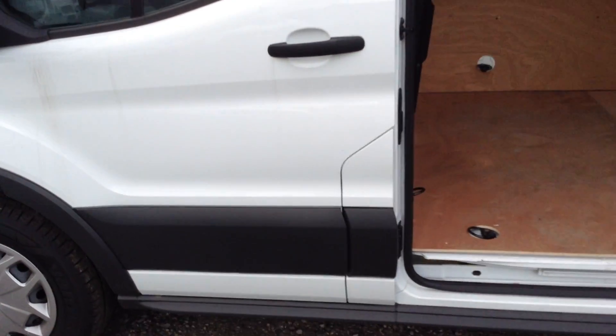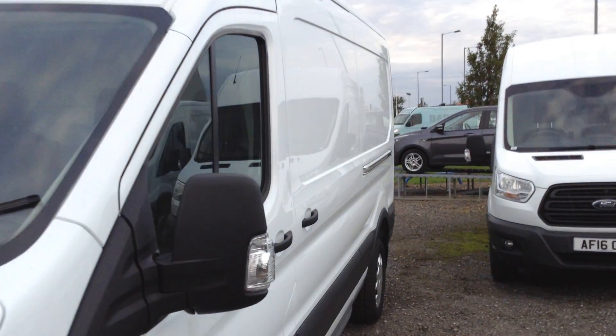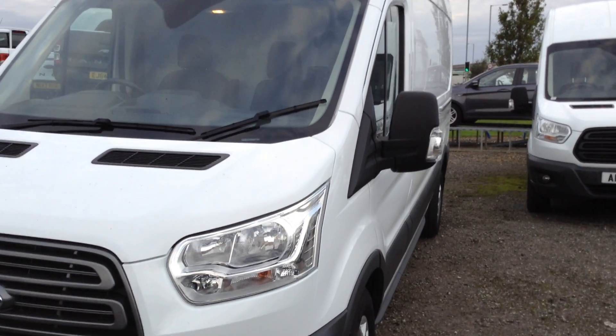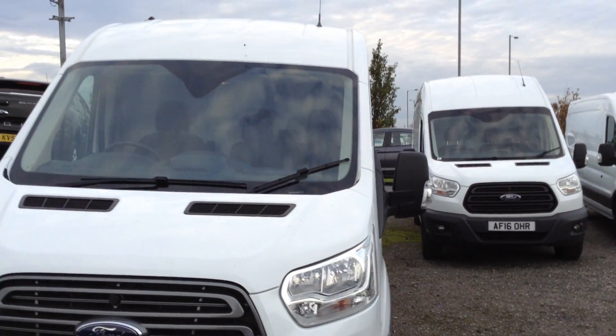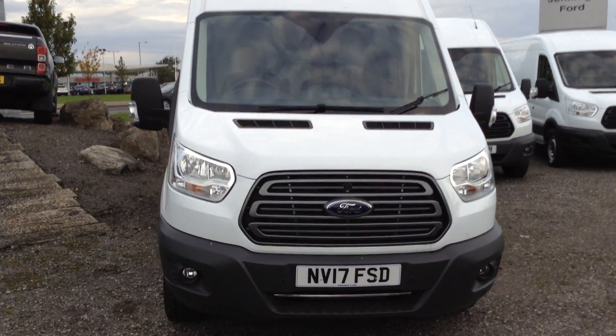It's also got the capless fuelling system and AdBlue as well, which is an additive for Euro 6 compliancy. I thoroughly recommend viewing this vehicle and taking it for a test drive — it's full of specification. If you'd like any further information or are interested in a test drive, please get in contact with us here at Jennings Transit Centre or online with our internet team. We'd be happy to help.